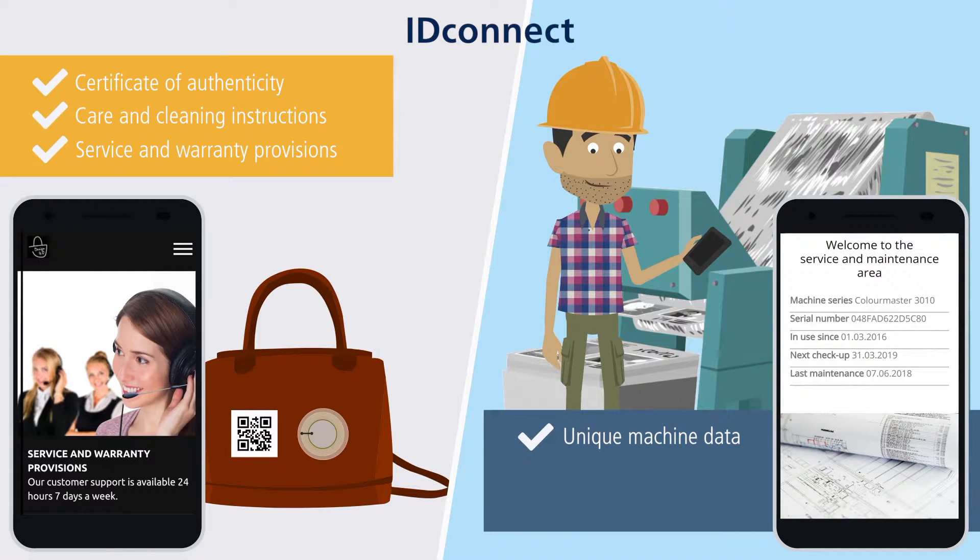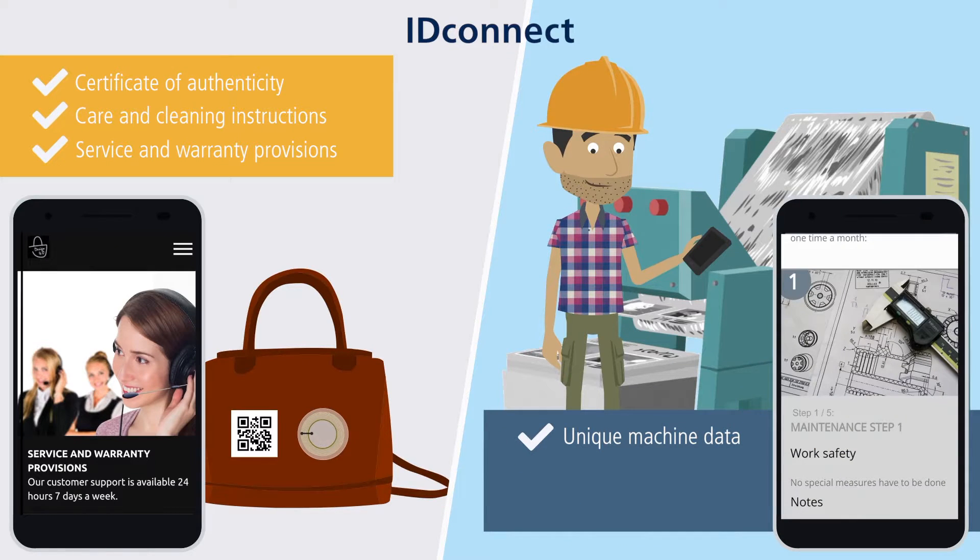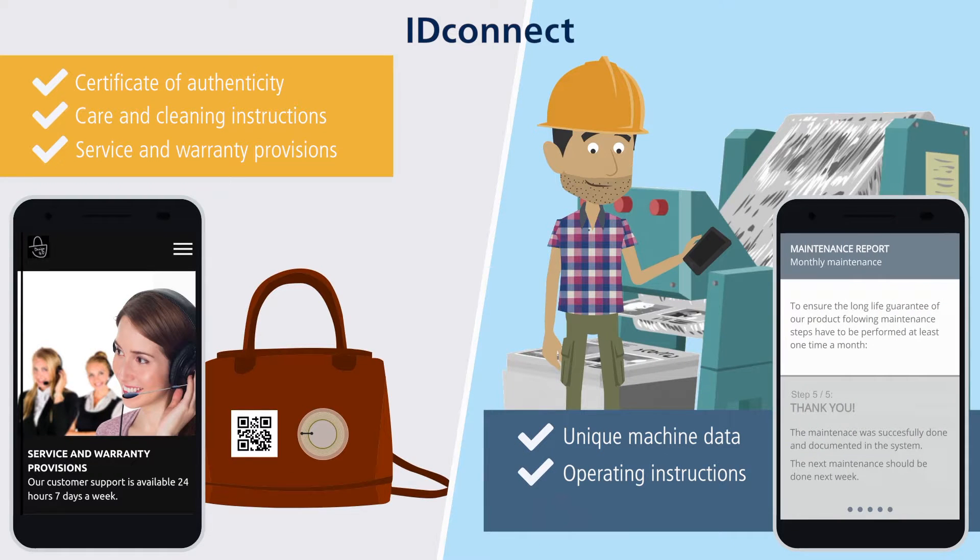Alex retrieves the machine data stored on ID Connect. He opens the operating instructions and also the maintenance order.